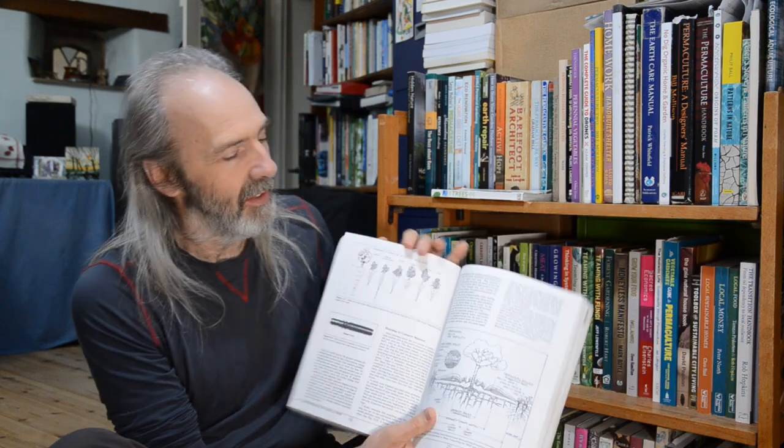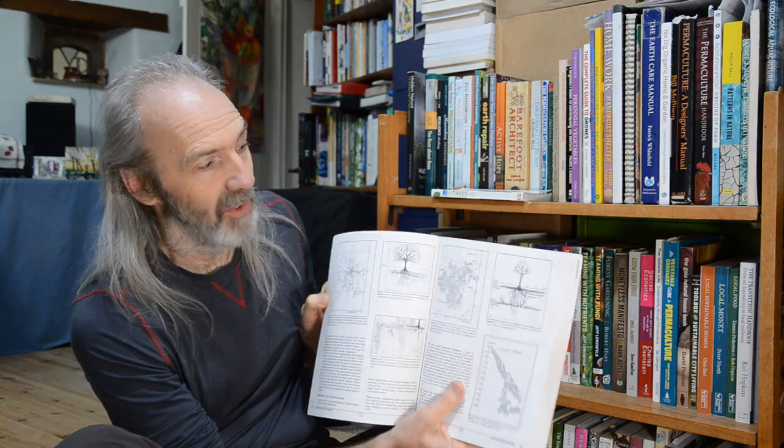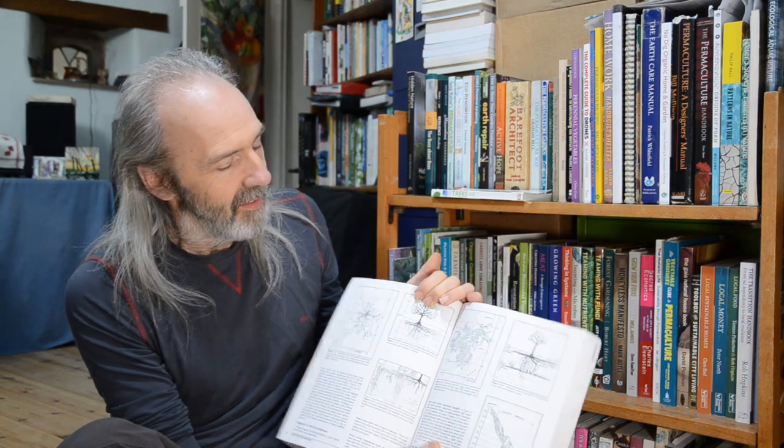Later on, Robert actually wrote a book called 'Roots Demystified' to really get into the fine detail of what's going on below the soil. But this original book is what inspired me initially, and I still think it's a fantastic book. It came out in about 1988. Here we are — lots more pictures of roots. This was the work of an academic that Kourik had come across, who had basically spent pretty much his whole academic life excavating the root systems of plants, very carefully, like an archaeologist, and mapping them.